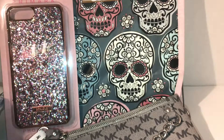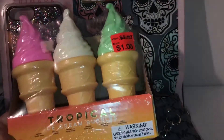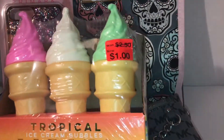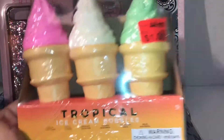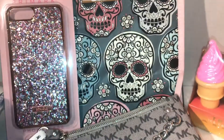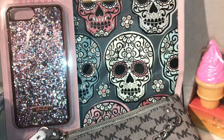This was at the clearance section — it's the tropical ice cream bubbles and it was $2.50, marked down from $4. I grabbed that for myself to add into my DIY bathroom because I like to do a little DIY with those.